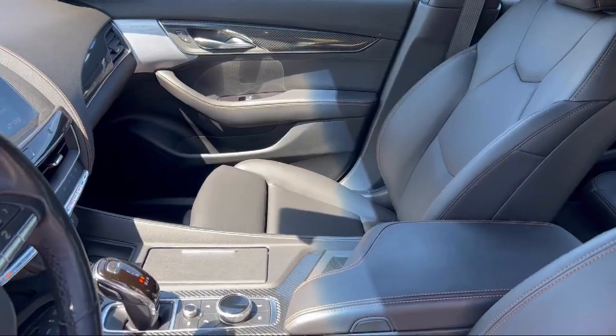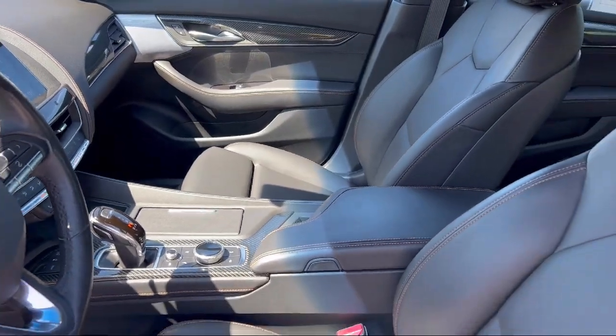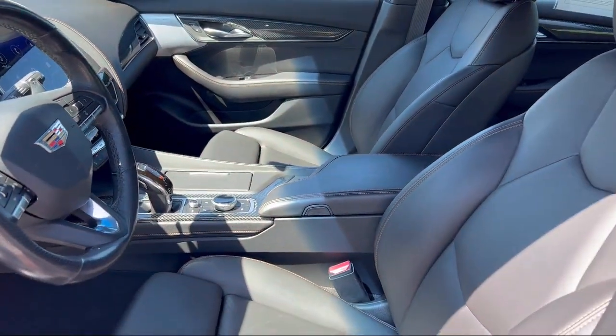Steering Wheel Mounted Paddle Shifter, Braking Assist, and has less than 40,000 miles on the odometer.